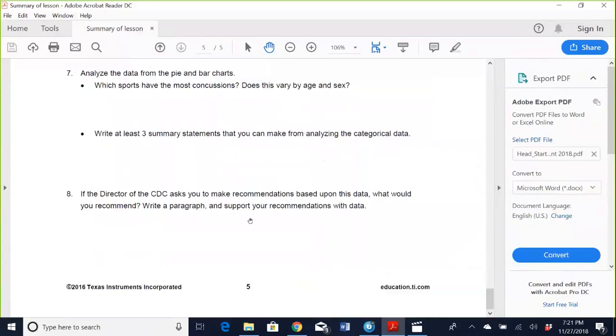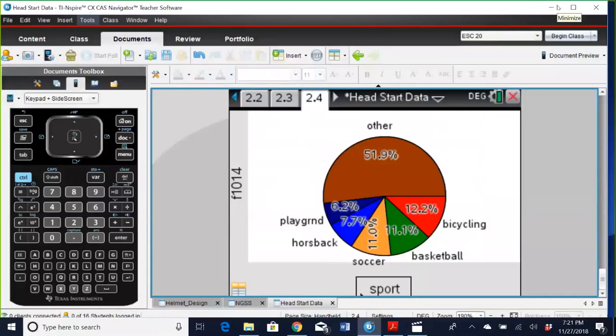If the director of the CDC asks you to make recommendations based on the data, what would you recommend? Write a paragraph to support your recommendations with the data. So this is the first part of the activity — just analyzing all of the data and trying to think about what does this mean and what can we do with it. I like it when it's a little more open-ended, and different students notice different things. A lot of them want me to tell them what they should be writing down, but I want them to be able to look at data and analyze it for themselves.